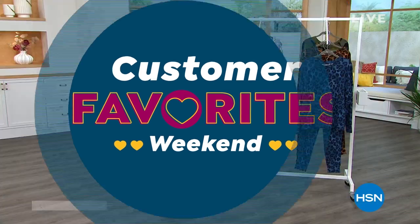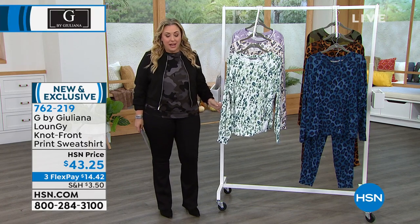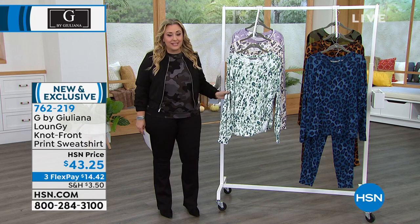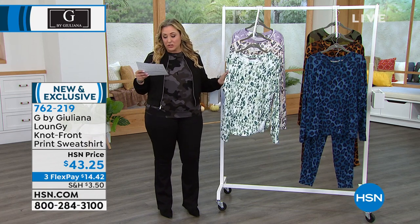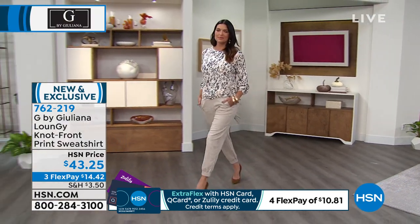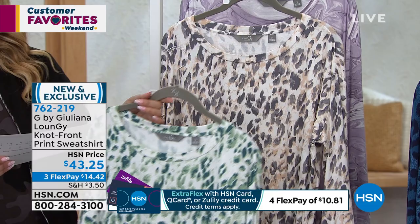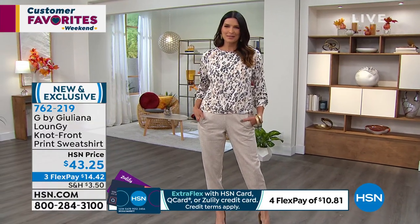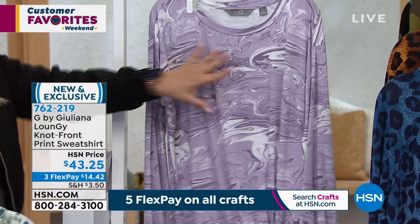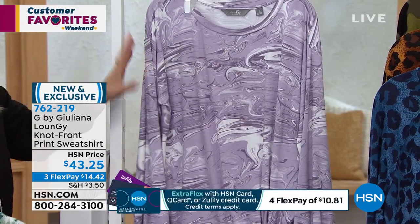I was watching the TV saying 'wait, we only have that many left — I can't believe we only have that many left.' We have under 700, about 200 in each color, and that's it. This is the Loungy Not-Front-Print Sweatshirt, and when I say sweatshirt it is very lightweight — rayon spandex, double extra small through extra large, 1X, 2X, and 3X. We've got three colors: this is the seafoam leopard with beautiful greens, then Angie on the runway is wearing the gray leopard, and then we've got something called smoky plum which looks almost like it's marbled.